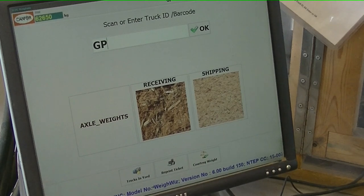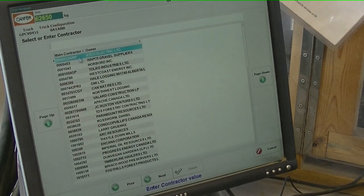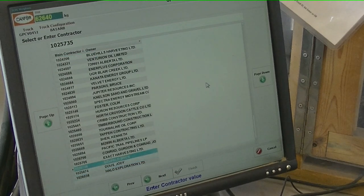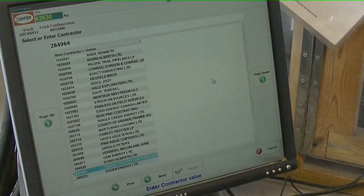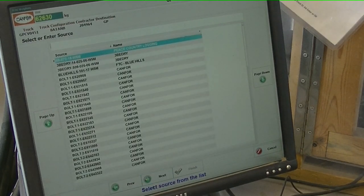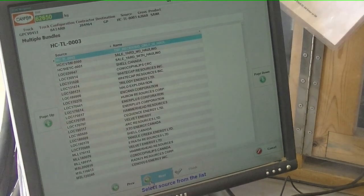If you do not have a barcoded TM9 ticket, the procedure for weigh-in is much longer. First, enter your truck ID. Then find the contractor or the logger — you can use the arrow keys or the mouse to scroll down, or start typing the data and it will jump to that part in the field. Hit enter. The source is a combination of the op subunit and the cut block. Start typing the op subunit, and from there select the correct block. You can hit enter or use the mouse to select next.